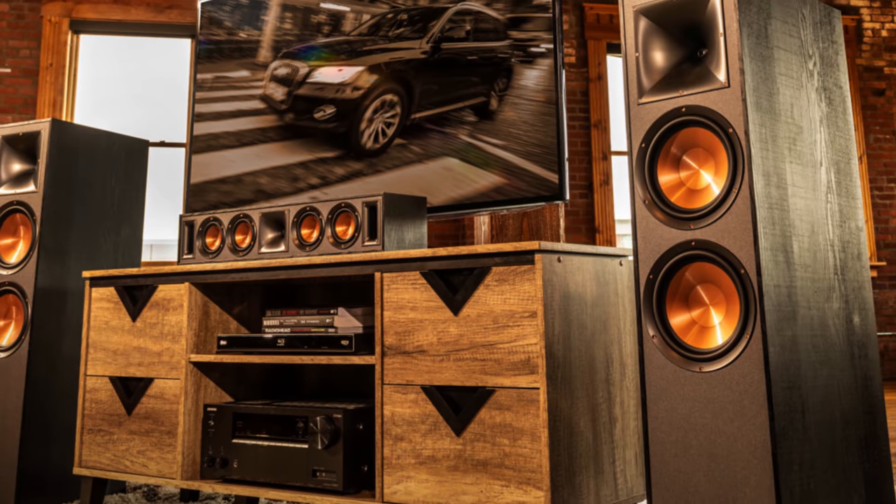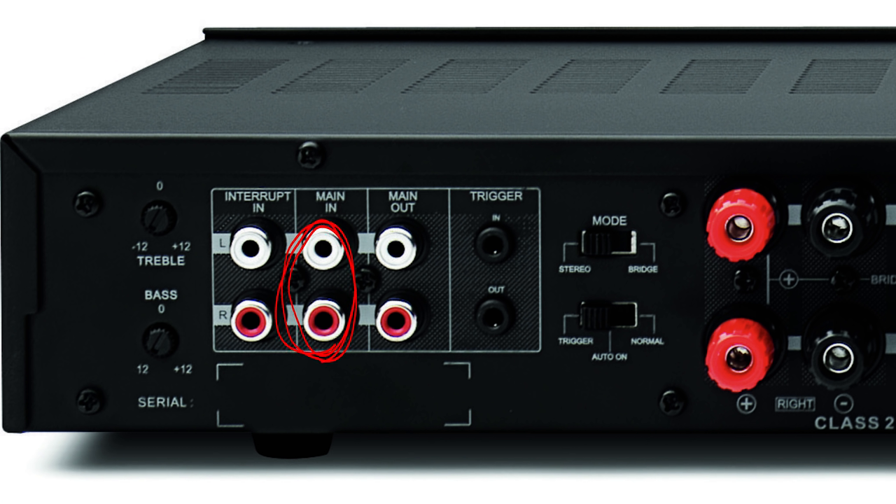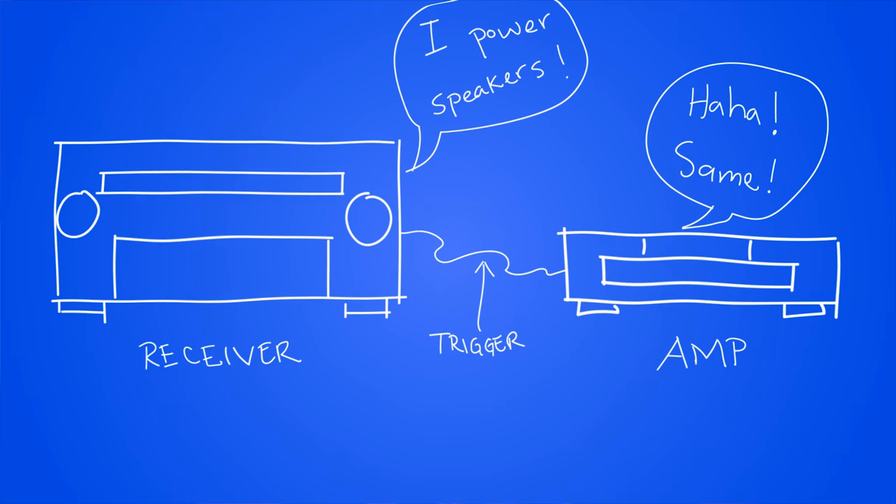Since it only outputs 50 watts per channel, I would recommend using this external amp for your surround speakers, since they don't require as much power as your front soundstage. So I would honestly recommend using this external amplifier for your surround back channels, by plugging RCA cables into these pre-outs here labeled surround back, and going into these RCA inputs labeled main in. But one more connection you need is the trigger, which helps the receiver and the amplifier talk to each other.